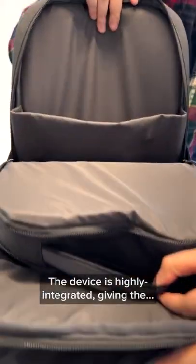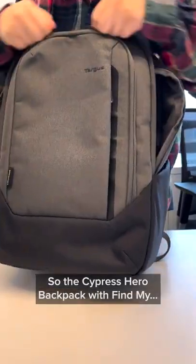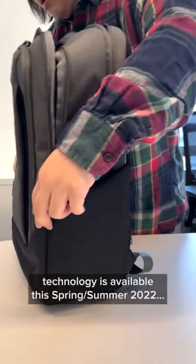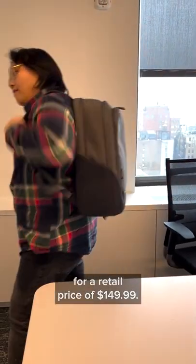The device is highly integrated, giving the backpack additional protection against theft. The Cypress Hero Backpack with Find My technology is available this spring-summer 2022 for a retail price of $149.99.